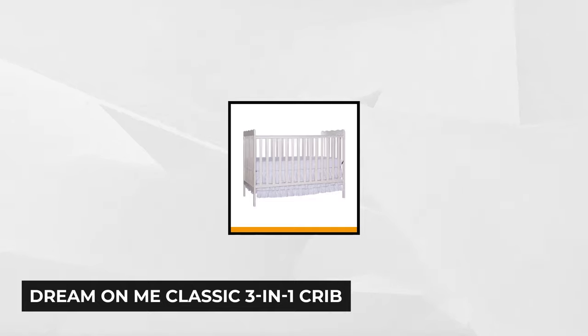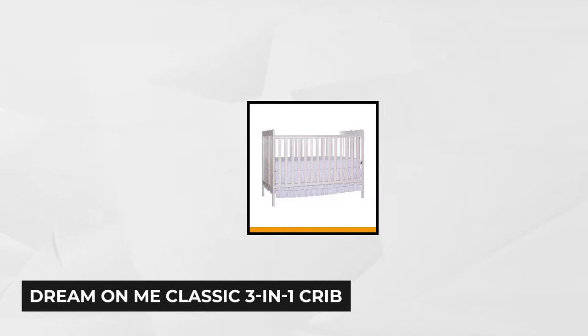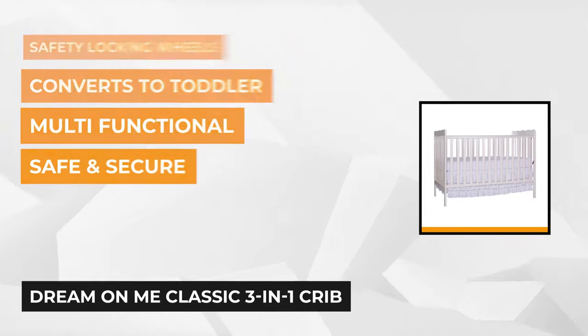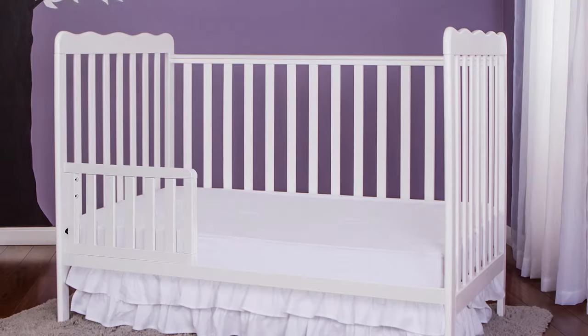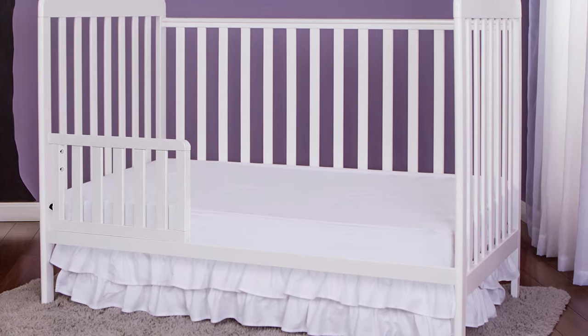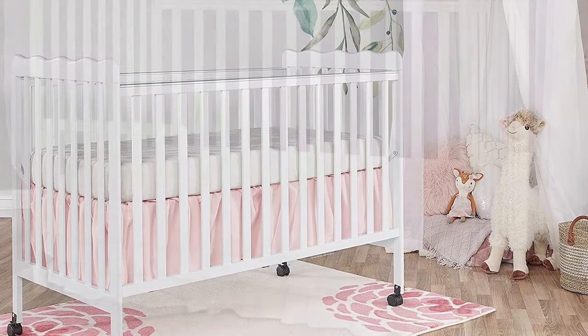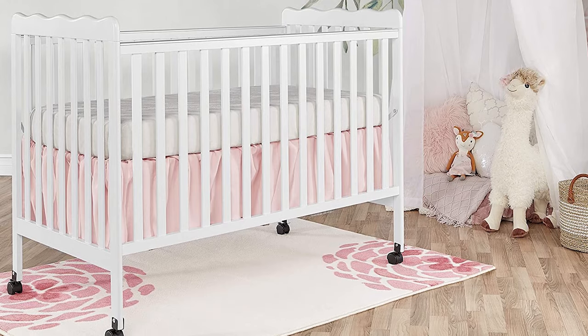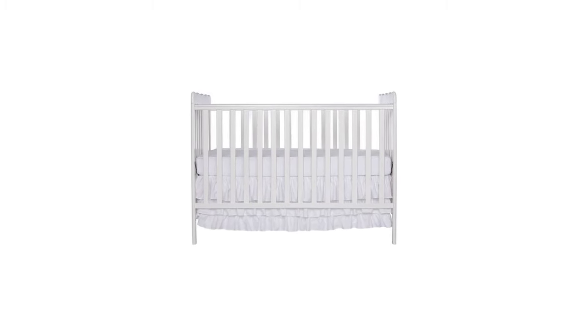At number three is the Dream On Me Classic 3-in-1 Crib. This product has a very classy style with some great features. It's a versatile crib that adjusts to three different sizes and converts into a bed as your child grows. Aside from being budget-friendly, it can also match other furniture easily. It's made of high-quality solid pine with a stained finish free of any lead or latex. With the height positions available, it provides versatility and safety for when your baby begins to roll, crawl, or pull themselves up. The wheels are practical and help you easily move the crib from one room to another.